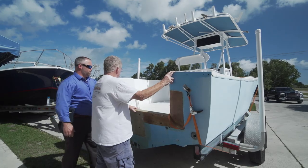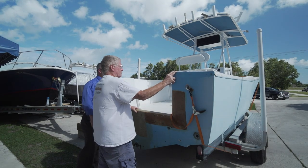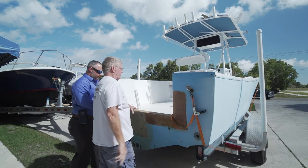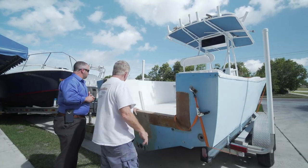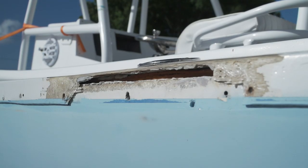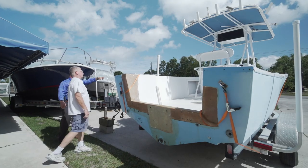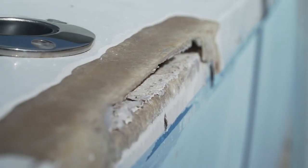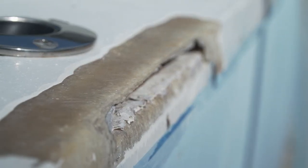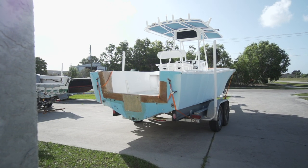I'd like the extra space for fishing — it'd be good for the kids to hop over and get on the Armstrong bracket. Obviously install the Armstrong bracket and install the 300 Suzuki that I got repowered two years ago. In addition to that, there's some hurricane damage on this side right here. If we could possibly get that repaired — there's a couple other gouge marks up at the top of the bow. Obviously repaint the boat, all the way down.